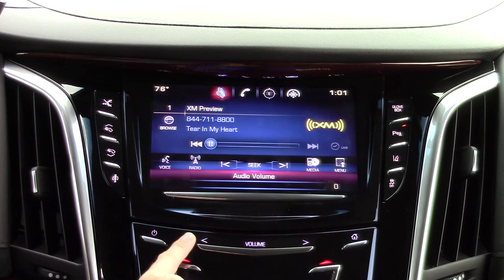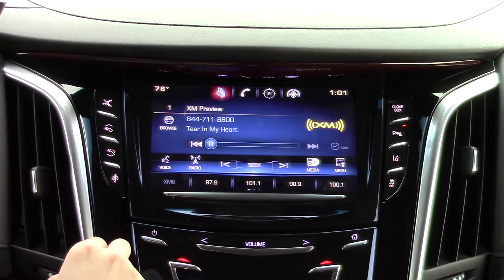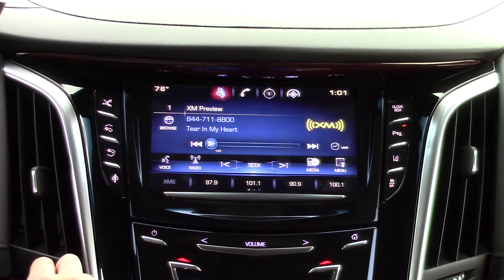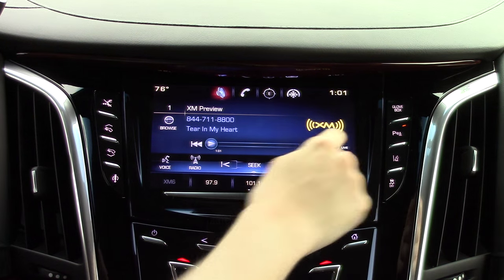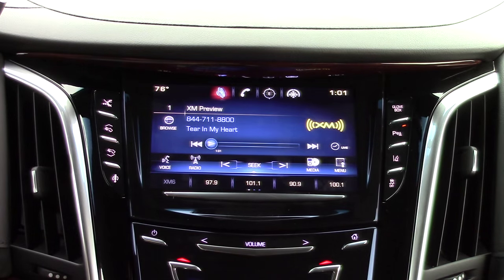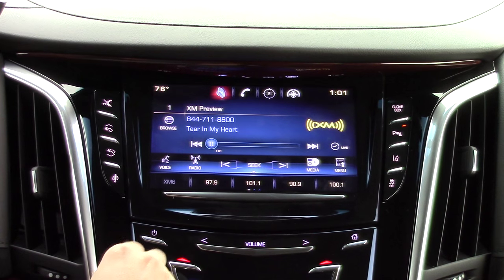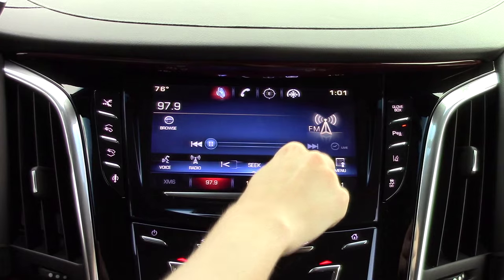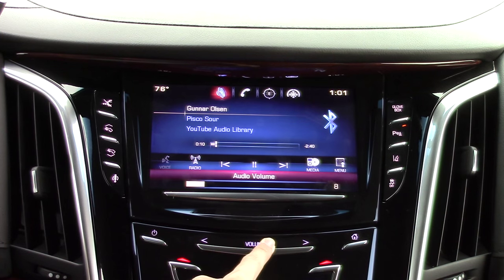Additionally, you can change the distribution of the sound throughout the speakers in the cabin by either doing it manually or by picking a preset at the bottom of the screen. You can switch between your audio sources at the bottom of the screen. A cool feature is that live radio can now be paused for up to 20 minutes. Most of the time the radio controls are hidden until you trigger the proximity sensors.